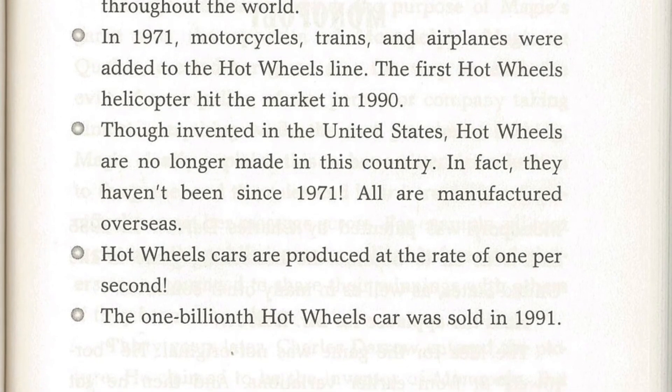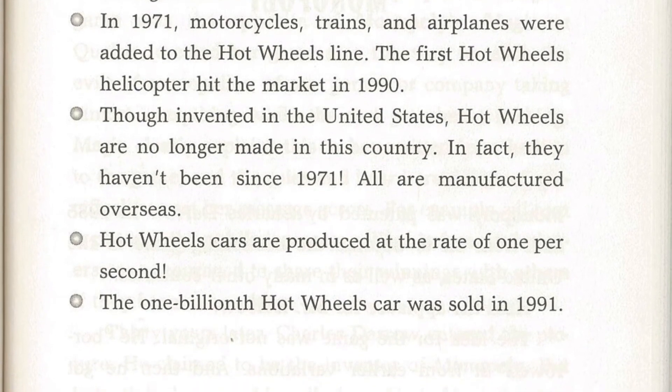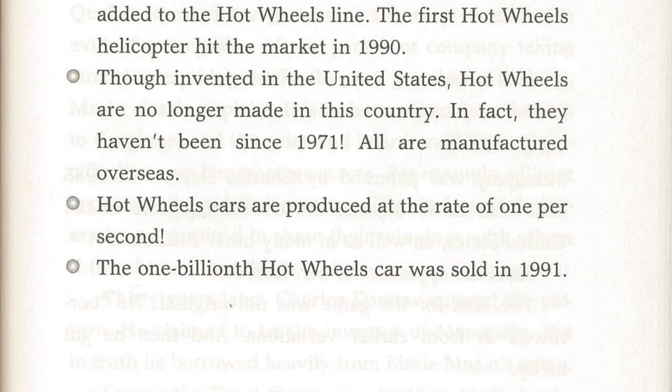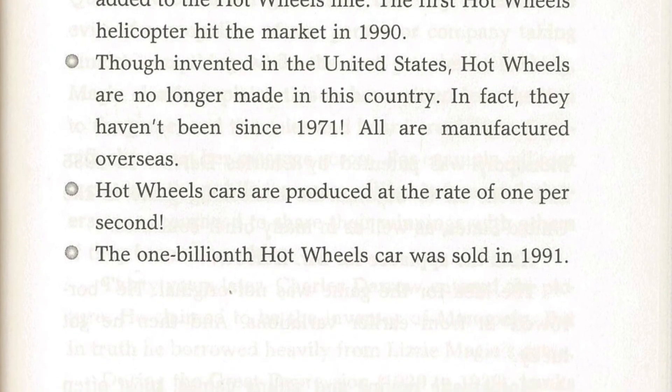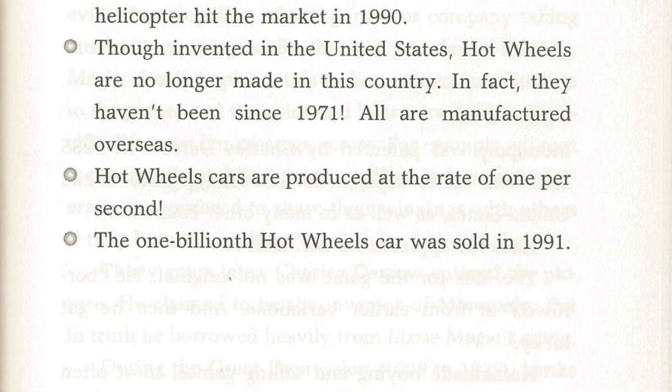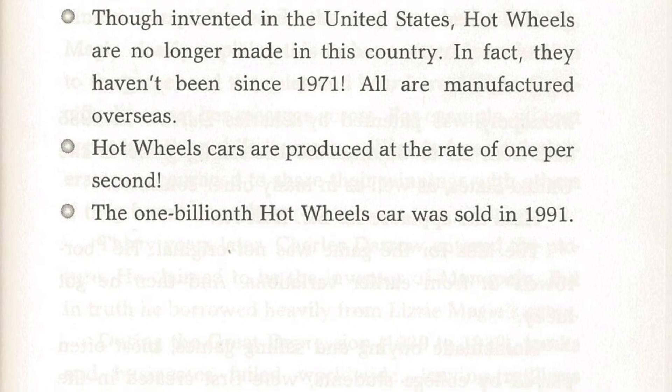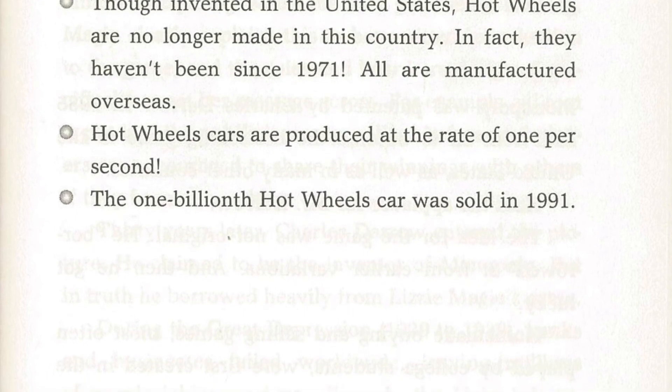Though invented in the United States, Hot Wheels are no longer made in this country. In fact, they haven't been since 1971 — all are manufactured overseas. Hot Wheels cars are produced at the rate of one per second. The one billionth Hot Wheels car was sold in 1991.